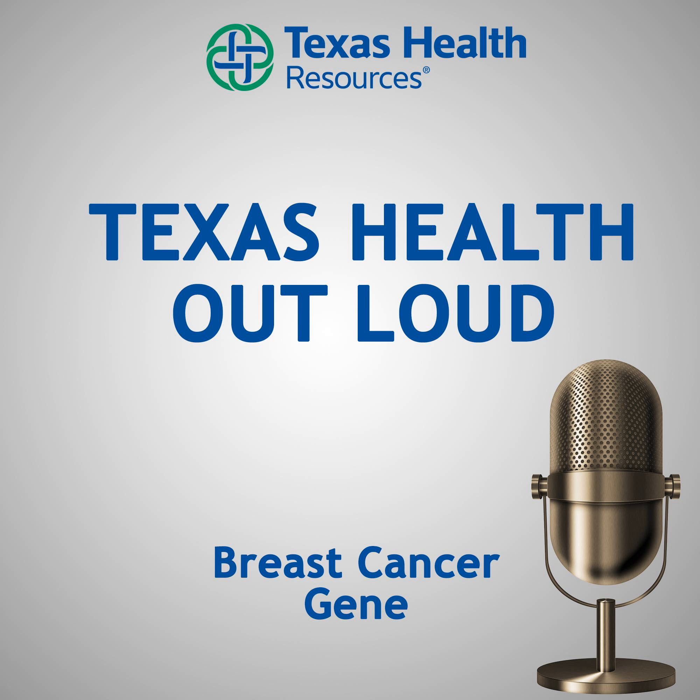From Texas Health Resources in Arlington, Texas, this is Texas Health Out Loud — a medical podcast featuring industry professionals, hospital leaders, and experts discussing health care topics that affect you and our community.